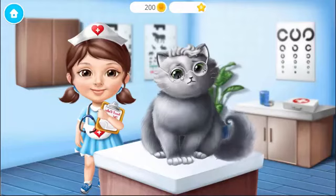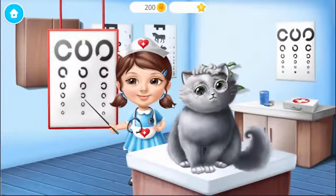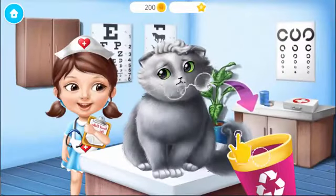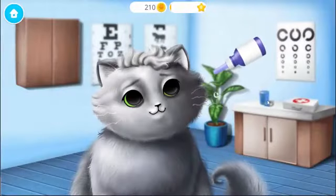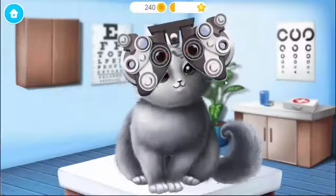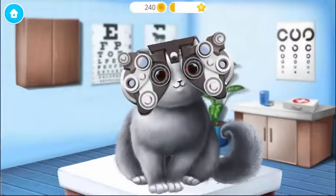Let's treat Whiskers. Whiskers, do you see the fourth line? You need new glasses. Just a few drops. Now, let's check your vision.